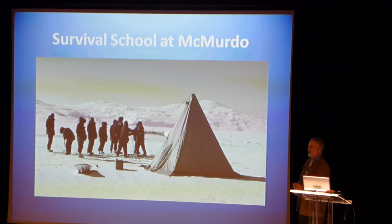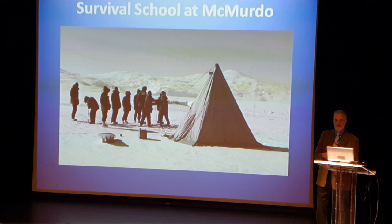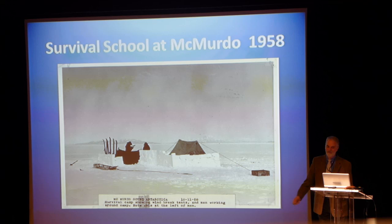Special classes are provided if you're going into certain areas that require more training — if you're going to be climbing, or if you're going to be in an area where you might encounter crevasses, they'll do some work with you. You're also required to spend the night. The survival school is not a new idea — this is actually an old picture from the Navy days, the 1958 survival school at McMurdo.